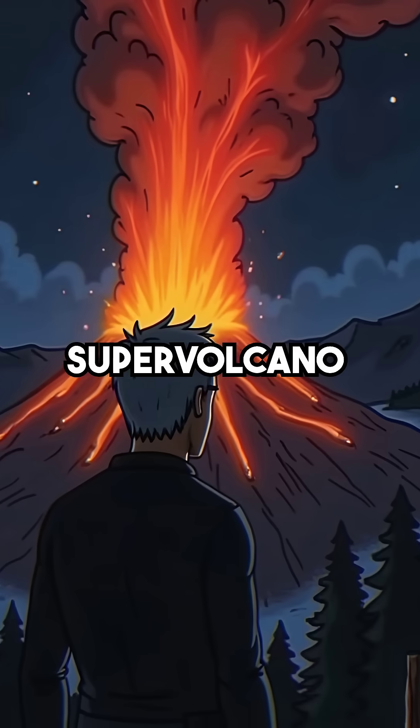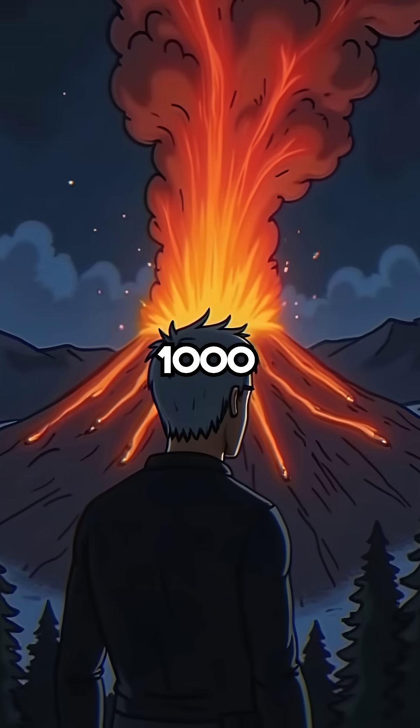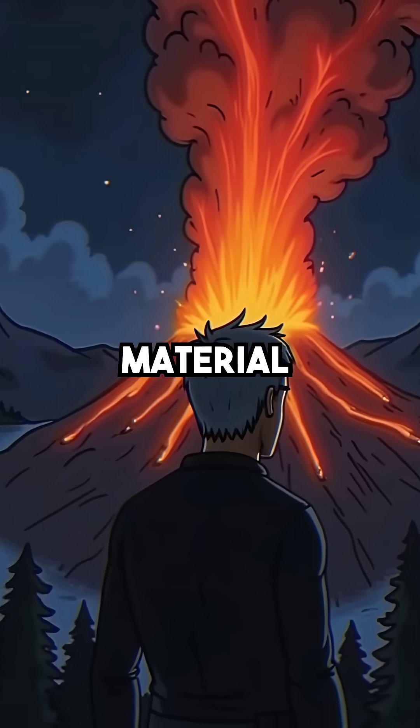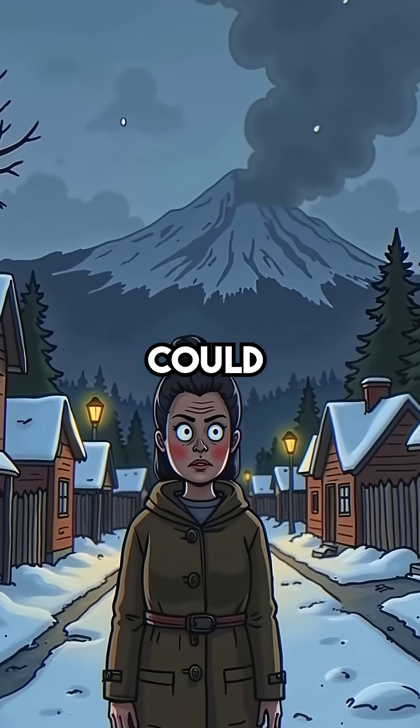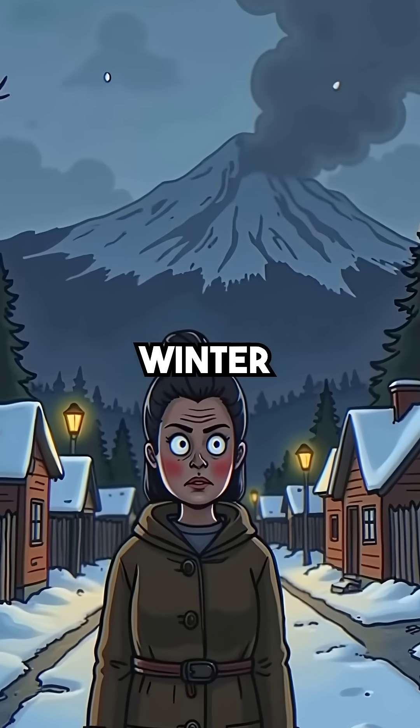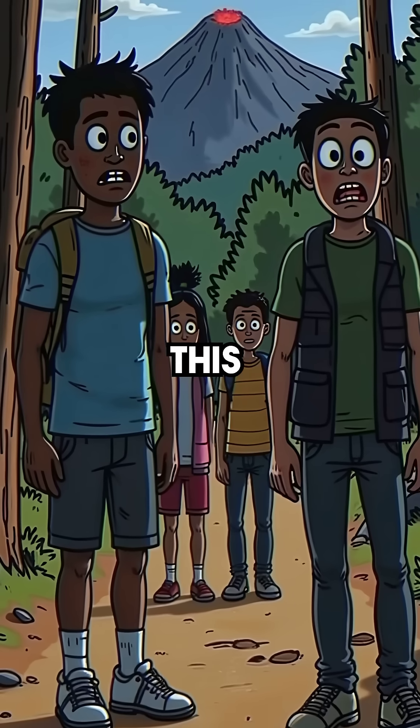If this supervolcano erupted, it would eject 1,000 cubic kilometers of material — that's 1,000 times more than Mount St. Helens. The ash cloud could trigger a global volcanic winter, and we've been walking on top of it this whole time.